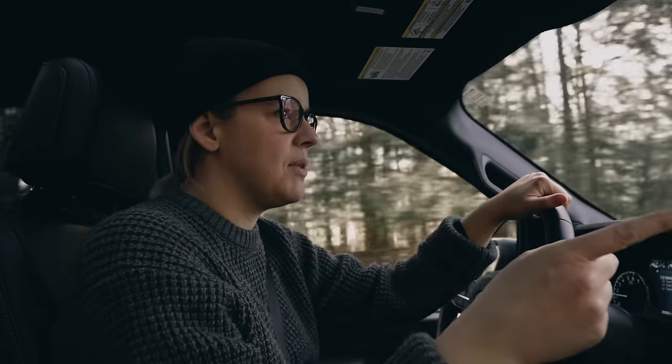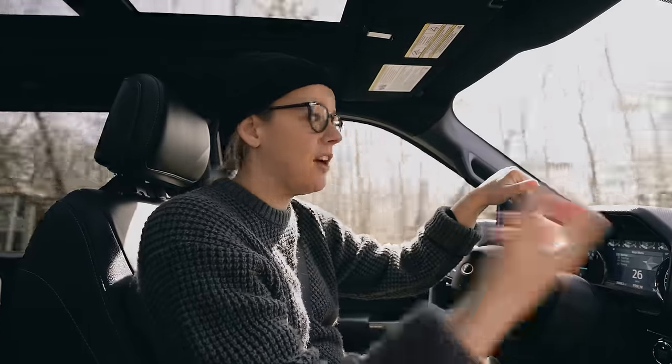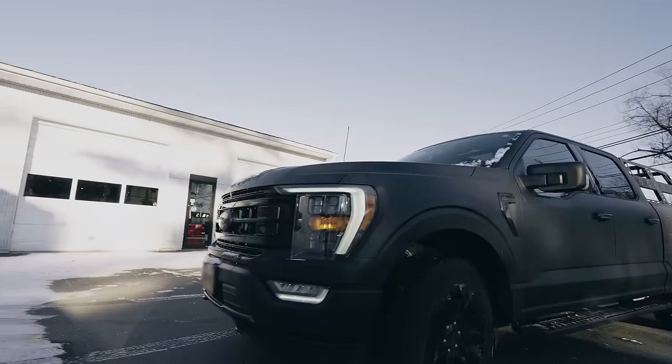We're going to go drop the truck off over to the guys at Scruggs. I've had a really great experience with them so far. We had a consultation on what I am looking for. I've got a lot of different options. And so today we're getting new tires and a lift kit put on the truck, and I'm stoked.